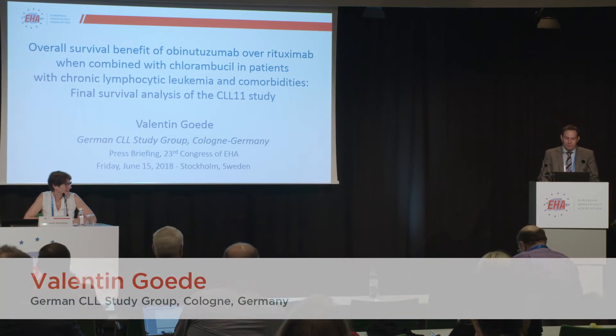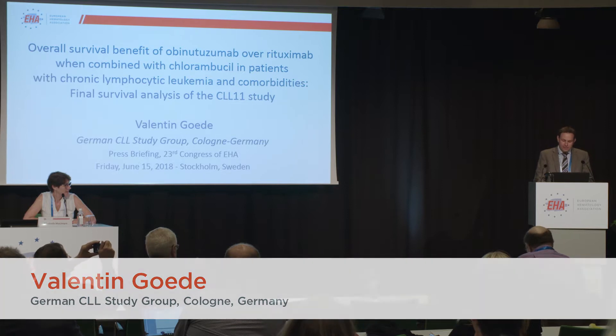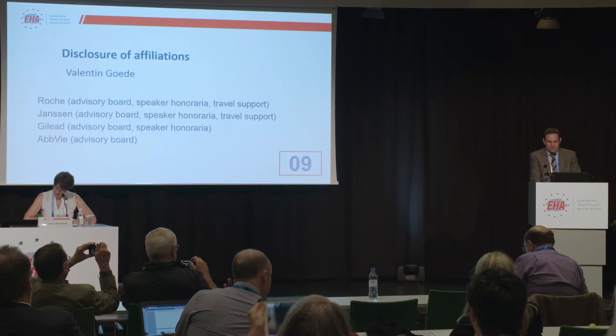So yes, at this meeting, we present results of the final analysis of the CLL11 study.